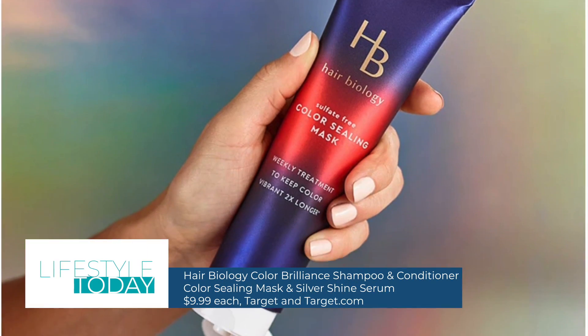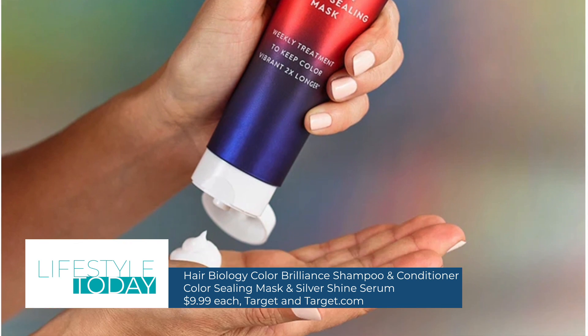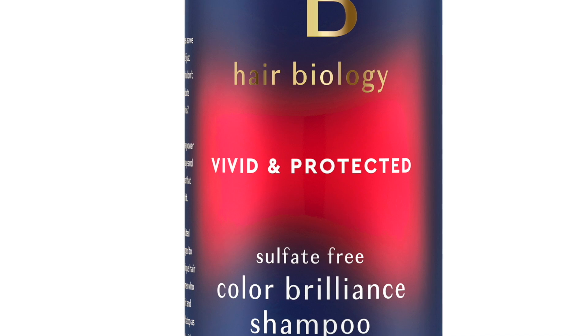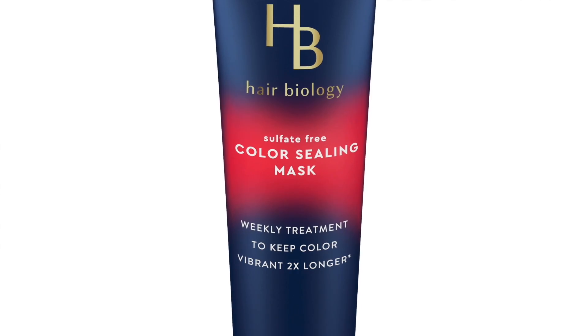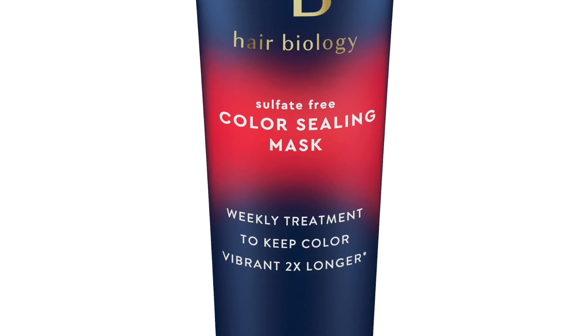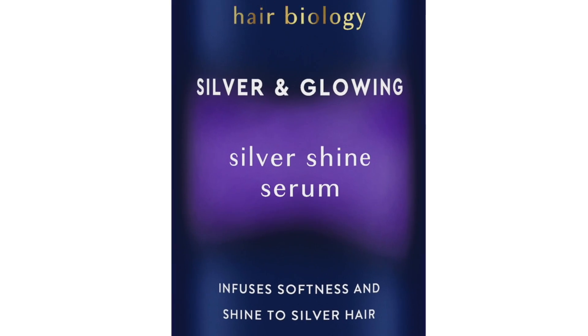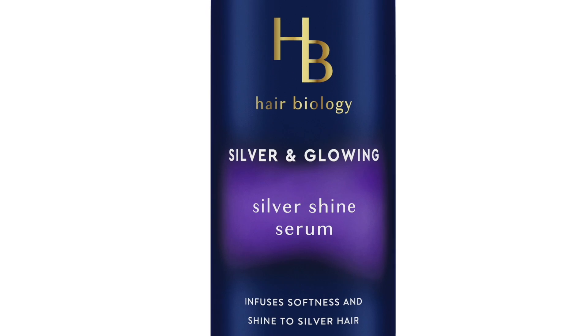To keep your color-treated grays or your own natural grays looking fresh this spring, try Hair Biology, a hair care line created specifically for women 50+. Their color-brilliant shampoo and conditioner add loads of shine, and the color-sealing mask keeps hair color vibrant twice as long as the average conditioner. The Silver Shine Serum keeps natural grays soft and smooth. Hair Biology is available at Target and Target.com.